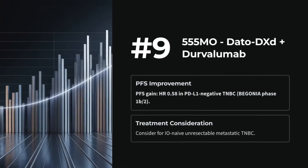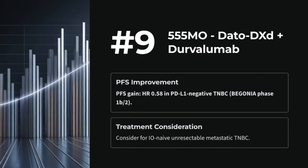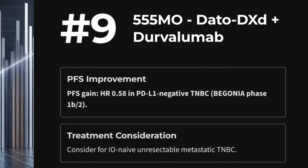Number 9: 555 MO — DATO-DXd plus durvalumab in first-line unresectable triple-negative breast cancer. BEGONIA phase 1B/2 data report PFS gains even in PDL1-negative subsets. Assess for eligible patients.